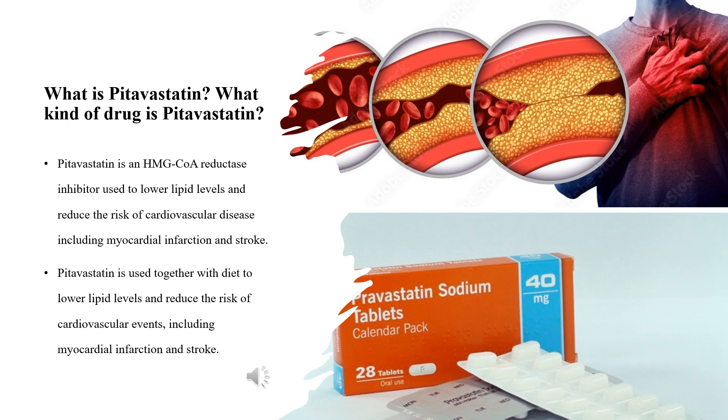What is pitavastatin, and how is pitavastatin different from other statins? Pitavastatin is an HMG-CoA reductase inhibitor used to lower lipid levels and reduce the risk of cardiovascular disease, including myocardial infarction and stroke. Pitavastatin is used together with diet to lower lipid levels and reduce the risk of cardiovascular events including myocardial infarction and stroke.